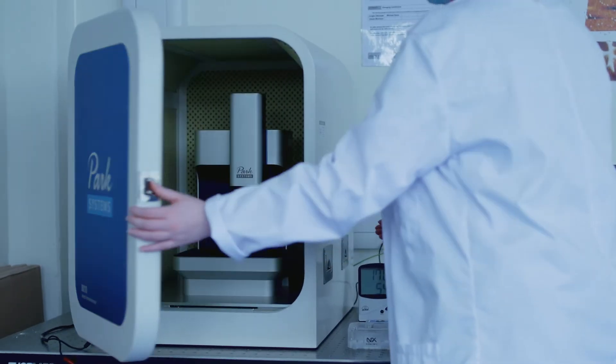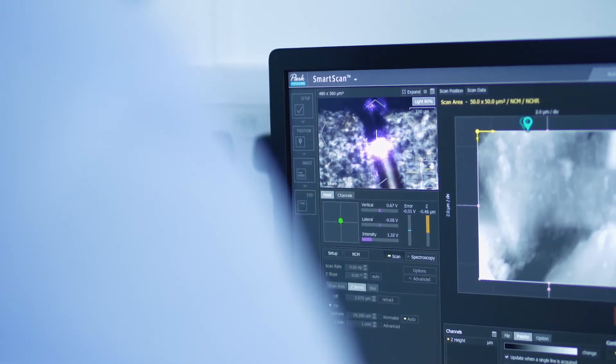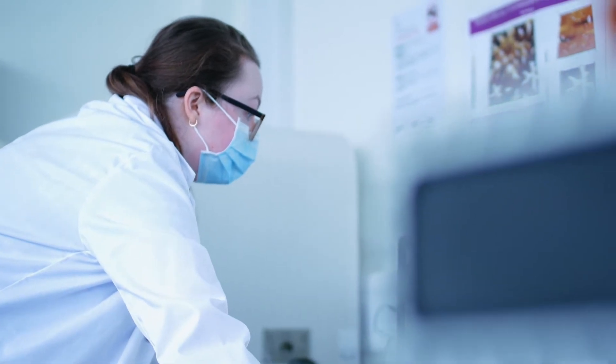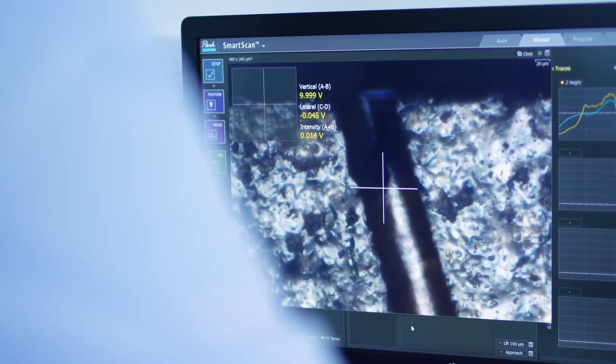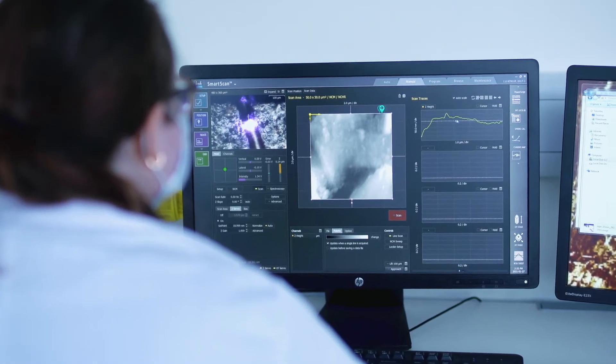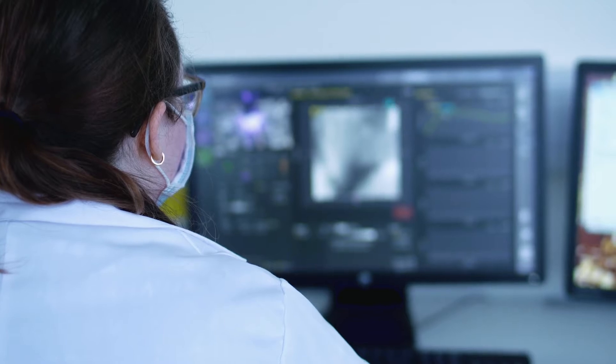Here's the AFM — it stands for Atomic Force Microscopy. Here we can look at the topography of a surface, so that's what the surface looks like with all its bumps and ridges, but these features are only a few nanometers tall. You can see an image of my hair — my hair is only roughly 100 microns thick and this image is only 10 microns across. You can see all the scales, bumps, and shapes on my hair.